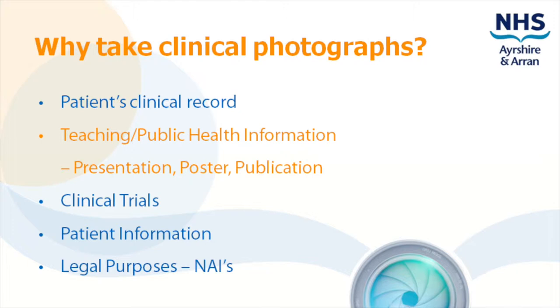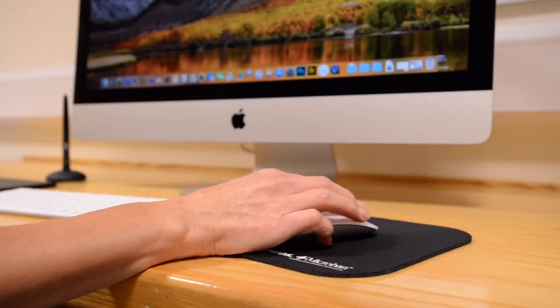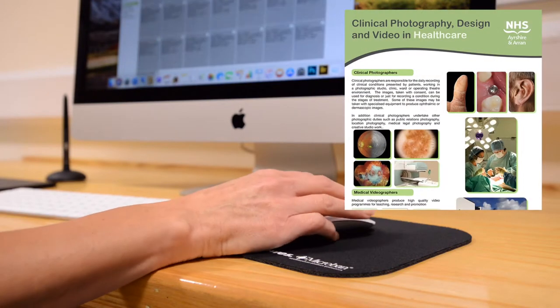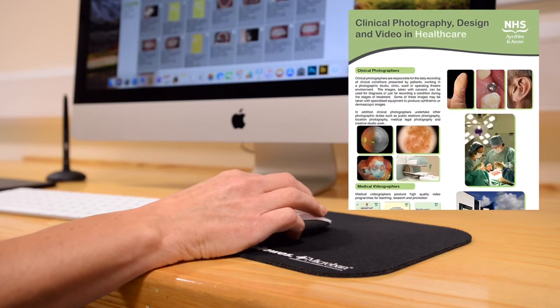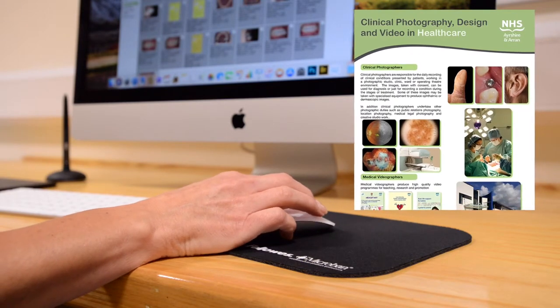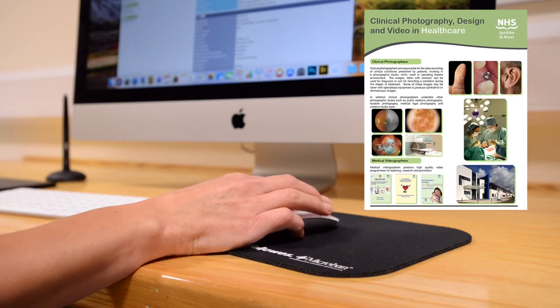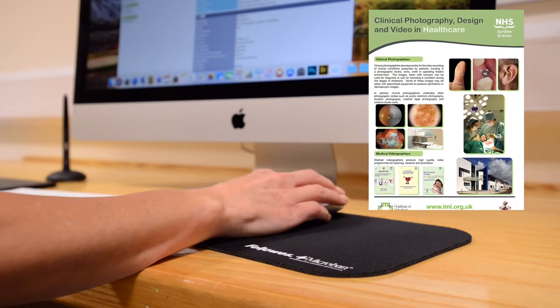We take clinical photos and we also design scientific posters. Our advice for a successful poster would be to include photographs or illustrations, as they add impact and are the most effective way to illustrate conditions and treatments. Bear this in mind if you are planning a poster, and gain the correct consent from the patient to use their images.